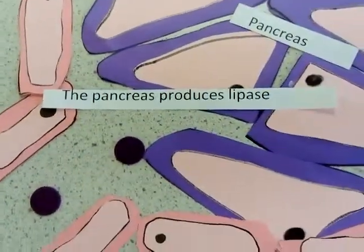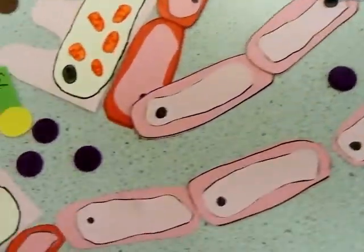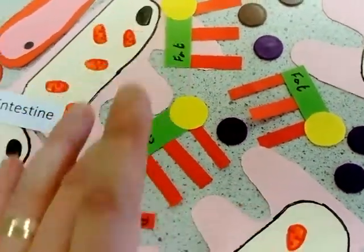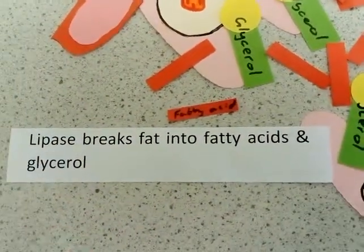You also need to talk about the fact that the pancreas is going to produce lipase, and that lipase moves down into the small intestines and breaks up these fat molecules into fatty acids and glycerol.